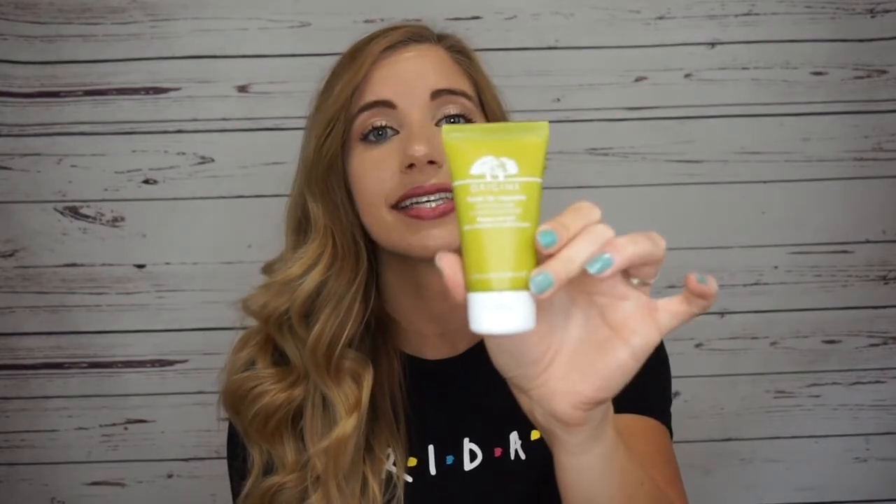Next I got the Origins Drink Up Intensive overnight mask to quench skin's thirst. There were three sizes and I got the second size, just to see if I like it before purchasing the full size. People were saying it is such a thick moisturizer and so amazing for dry skin, while others said it's just an average nighttime moisturizer. Anything that says it quenches skin's thirst — that's my skin. I've been using the same nighttime moisturizer for about nine months to a year, so I just wanted to try something new.